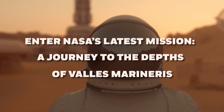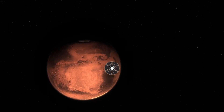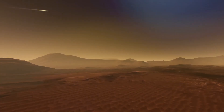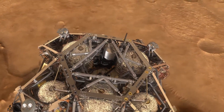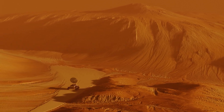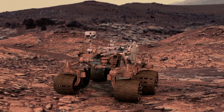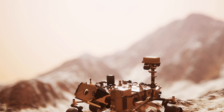Enter NASA's latest mission — a journey to the depths of Valles Marineris. This mission was far from ordinary. It represented a leap in extraterrestrial exploration, harnessing the most advanced technology ever deployed on the Martian surface. The primary objective was audacious yet clear: to uncover the secrets hidden beneath the surface of this enigmatic canyon. Equipped with a sophisticated array of instruments, the mission's rover was designed to navigate the challenging terrain of Valles Marineris, boasting state-of-the-art drilling equipment capable of penetrating the Martian crust, seeking signs of past water activity and geological formations indicative of Mars' climatic history.